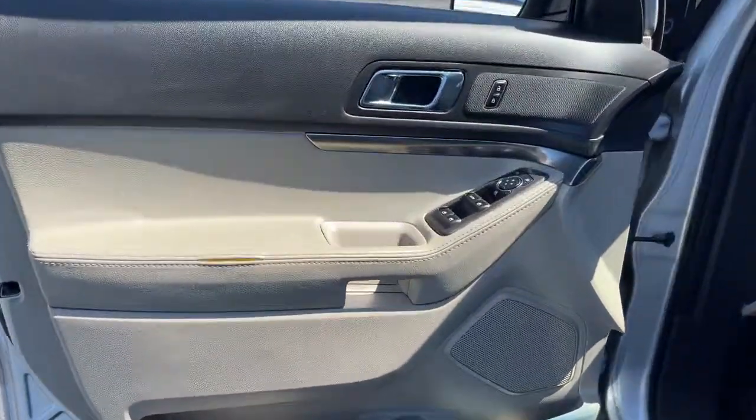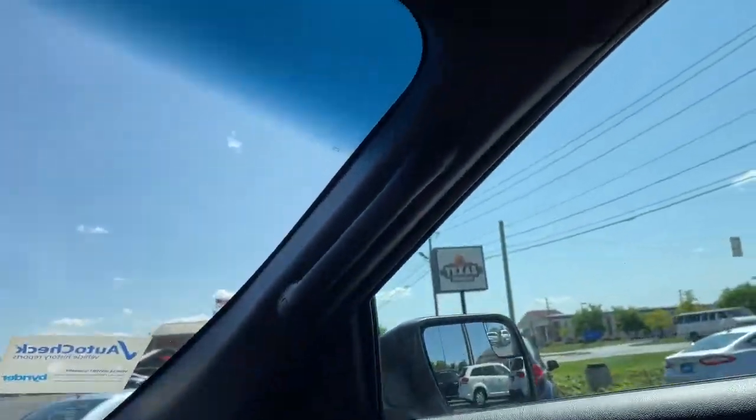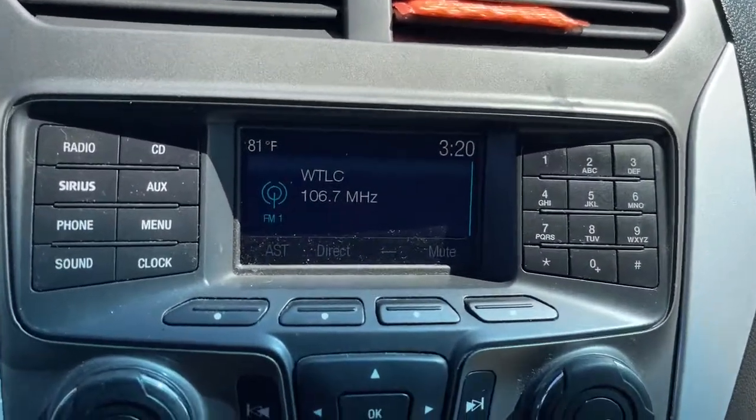Keyless entry, steering wheel audio controls, third row seat, rear AC, power driver seat, stability control, rear spoiler, pass-through rear seat, driver adjustable lumbar, intermittent wipers.